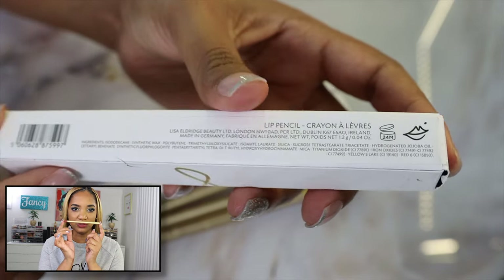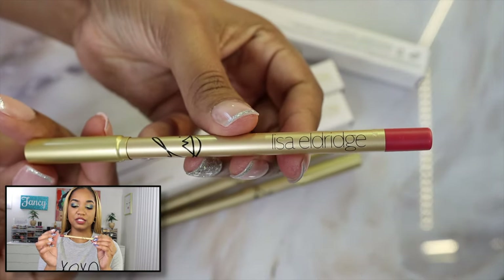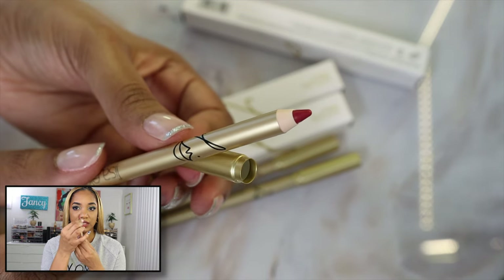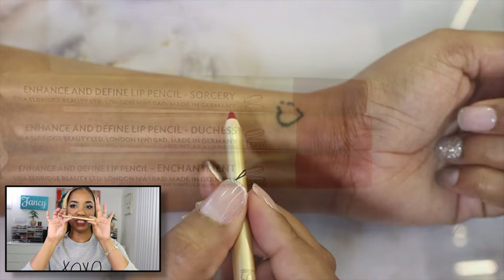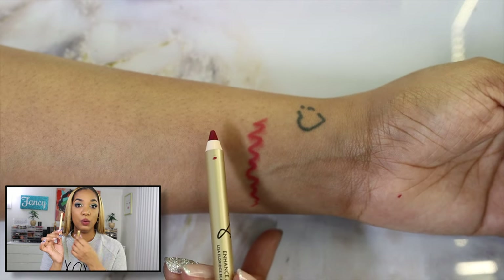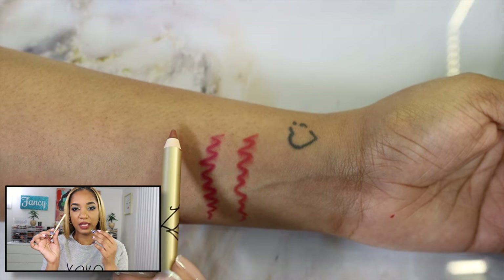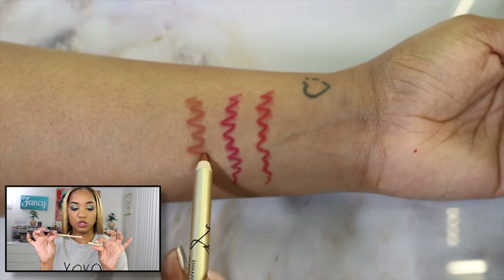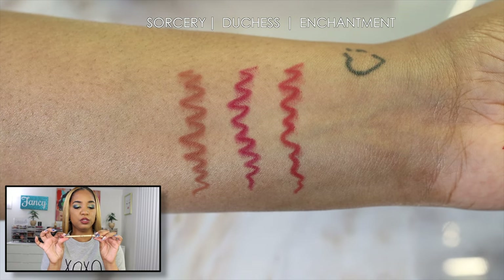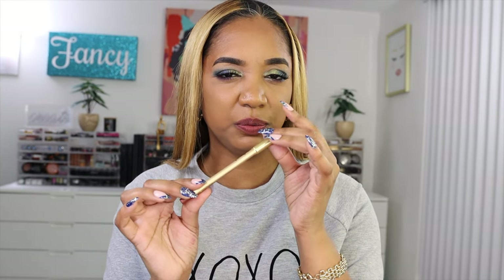The lip pencils also come in the signature white cardboard box with gold lettering. The pencil itself has the signature gold finish of the Lisa Eldridge packaging, with printed details including shade name, sizing, and manufacturing info. At the end of the pencil there's a color-coded cap indicating the shade. The cap is a beautiful brushed gold and removes to reveal the pencil inside, which you do have to sharpen. It's not a twist-up — it's a waxy material that still requires sharpening. The cap fits pretty securely and won't pop off easily, so the product won't be exposed to air and dry out.